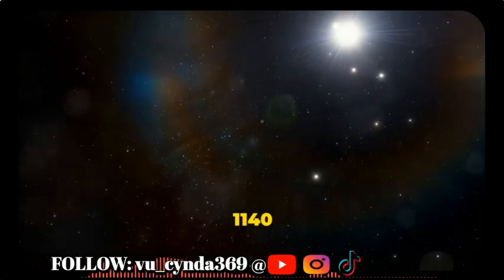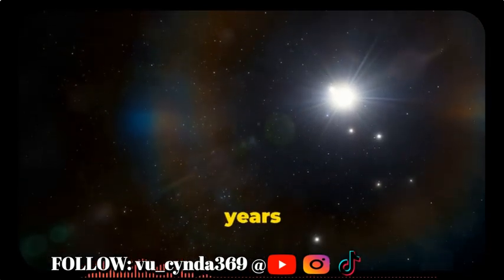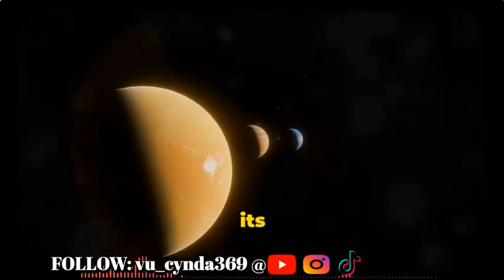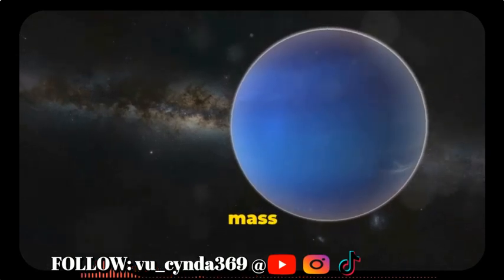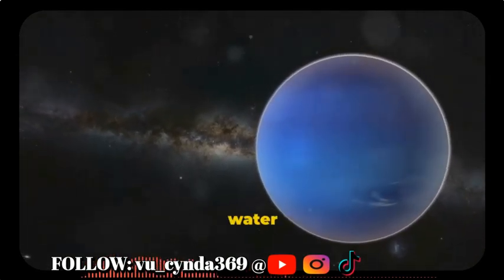The exoplanet LHS-1140b is located 48 light-years from Earth, in the constellation Cetus. It exists within its star's Goldilocks zone, where water can exist as a liquid. This exoplanet is six times Earth's mass, and orbits a small, red dwarf star, cool enough for water to form.